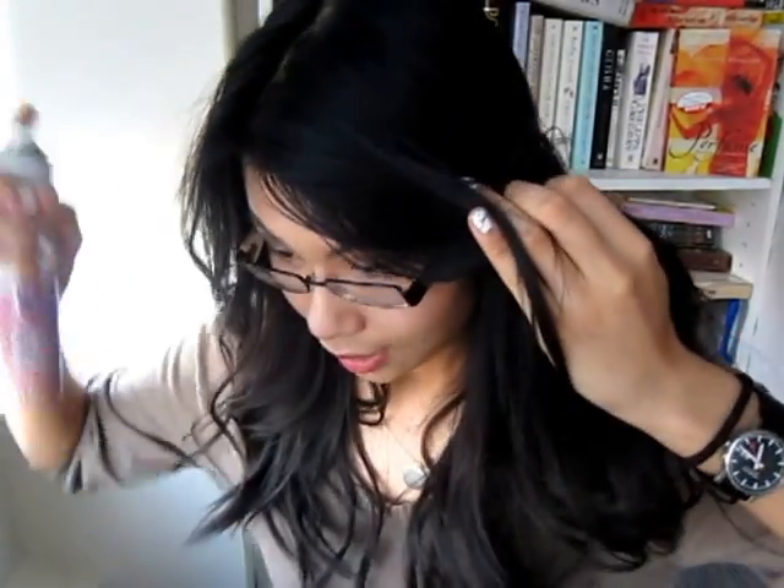My hair is not insanely dirty right now, but the volumizing action should work anyway — in fact, it might actually work better on slightly cleaner hair. I wash my hair about every three to four days. The second day is usually fine, the third day I usually need dry shampoo, and on the fourth day I wash. So this is only second-day hair, but let's give it a try.